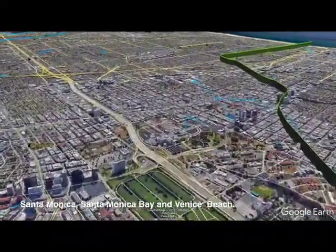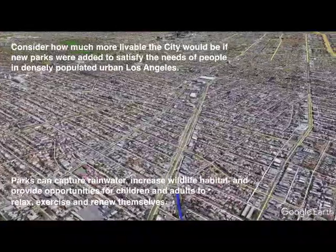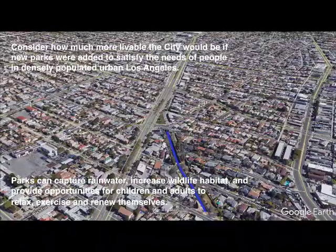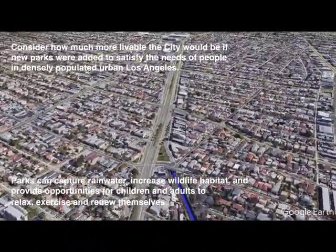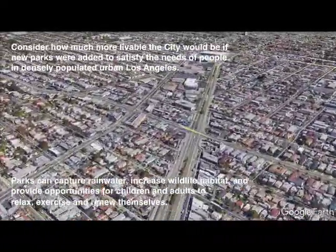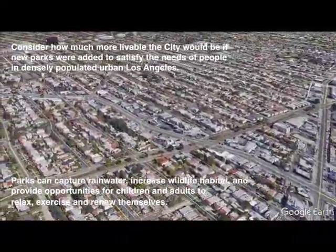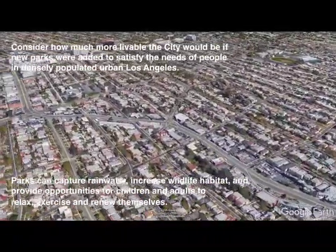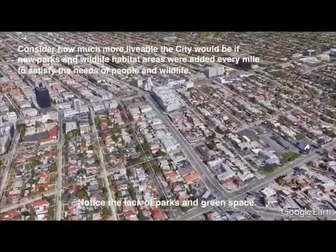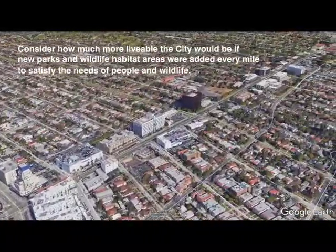As you watch this, consider how much more livable the city would be if new parks were added to satisfy the needs of people in densely populated urban Los Angeles. Parks can capture rainwater, increase wildlife habitat, and provide opportunities for children and adults to relax, exercise, and renew themselves. Remember, the Ballona watershed includes Beverly Hills, Culver City, West Hollywood, much of Los Angeles, parts of Santa Monica, plus some Los Angeles County unincorporated areas.